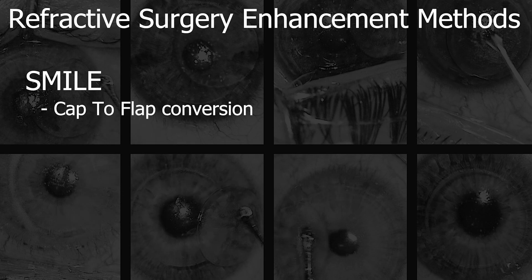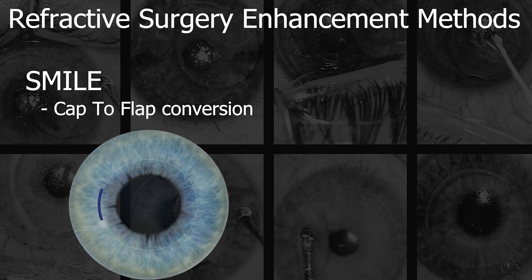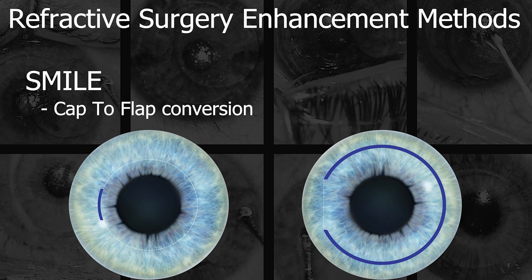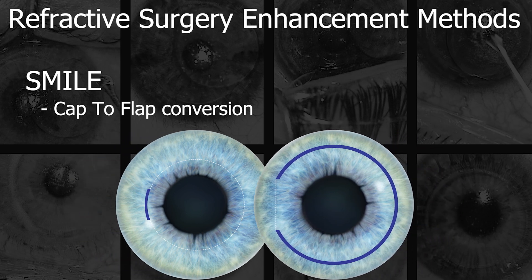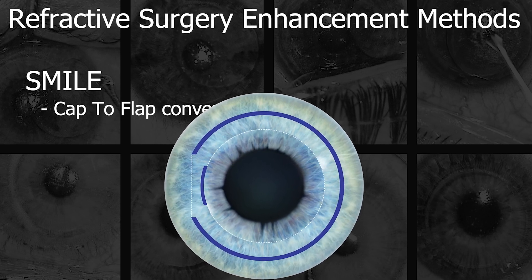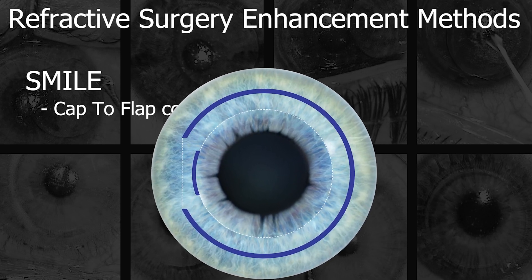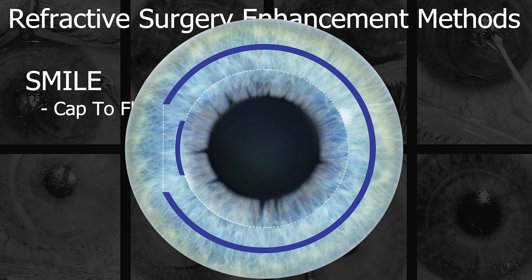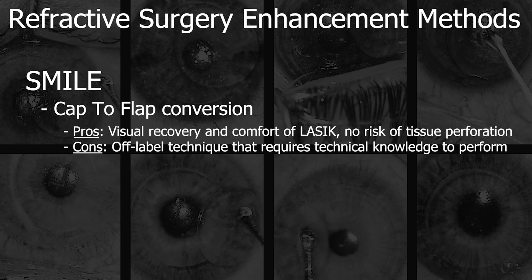And finally, perhaps what should be the default standard method of enhancement: cap-to-flap conversion. By converting the SMILE cap into a LASIK flap, the surgeon gets the instant visual result and painless recovery of LASIK without the delay and discomfort associated with PRK, and without the risk of tissue perforation or onerous residual stromal bed requirements of thin and thick flap LASIK enhancements, respectively.